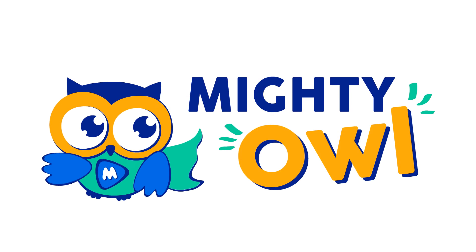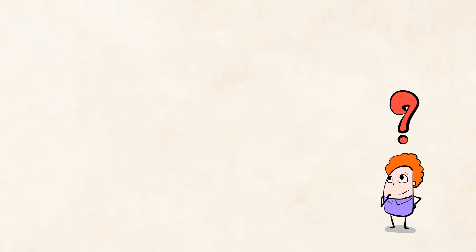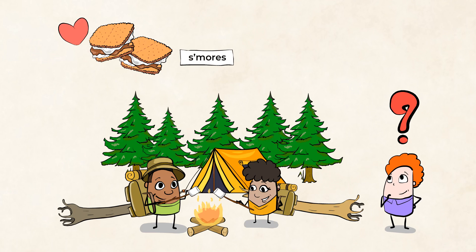Hello, this is Mighty Owl. Smells tasty. What is that? S'mores! I love making s'mores! What about you? Guess what? Each time you make s'mores, you're performing science.